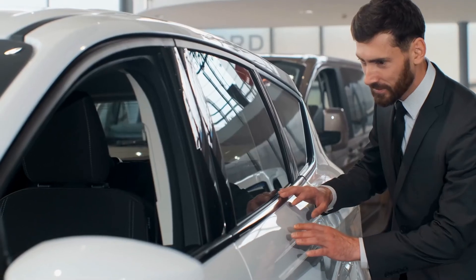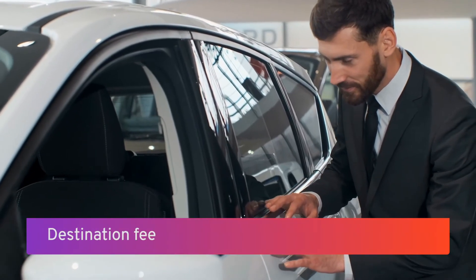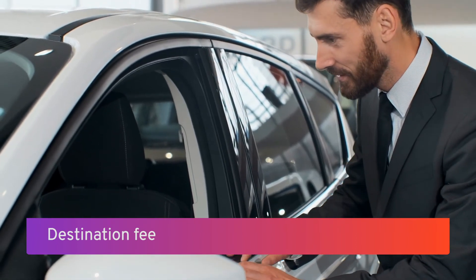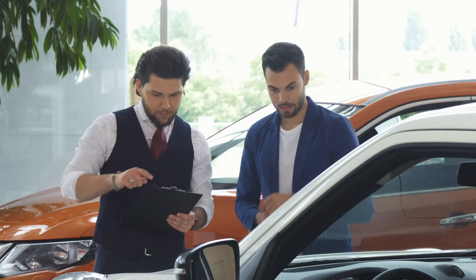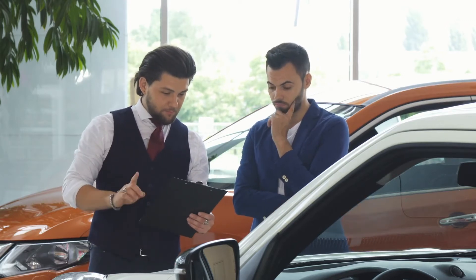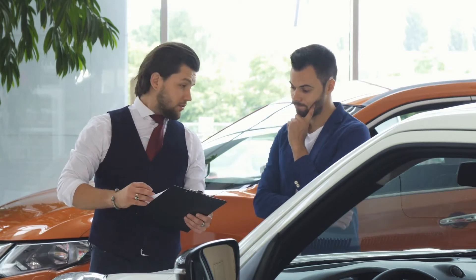These fees are what you can expect to find on the typical dealership invoice, and they're legitimate — you can't get away from paying these fees. Going by names that include destination fee, destination charge, freight charge, or freight delivery charge, it's the cost of getting vehicles from the port to the dealership. Destination fees are included on the dealer invoice from the manufacturer, can be seen on the window sticker, and the cost is passed along to you, the customer. Destination fees vary between car makers but are typically between $900 and $1,200.